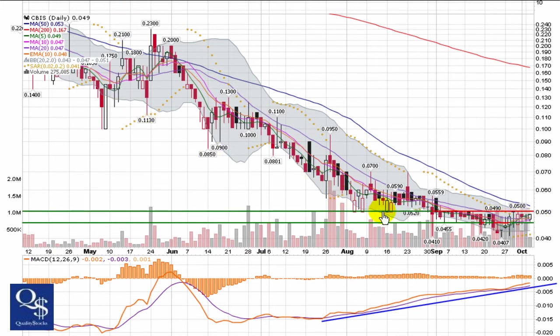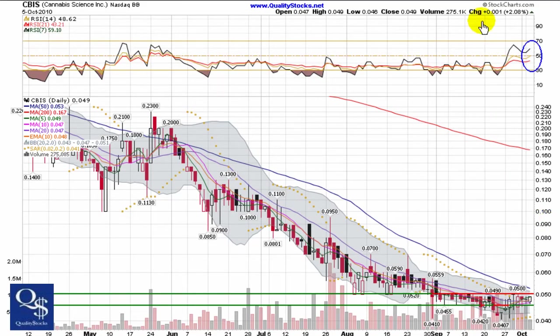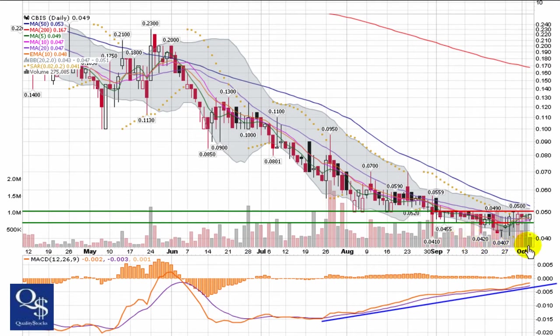On the upside, this has to take out a nickel. That's a good area of support that has become a strong area of resistance now. This is going to take probably a little bit of volume. Volume actually dried up yesterday — only 275,000 shares traded. We're going to want to see this volume get back up to average levels, around a million shares. If it's going to blow through that resistance, it might even take a million and a half shares — some serious buying pressure.